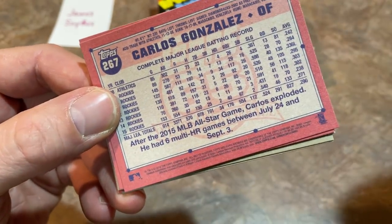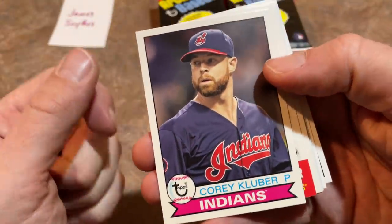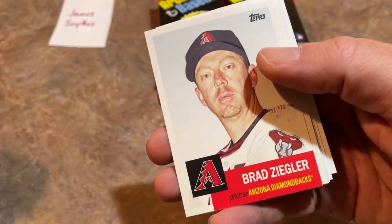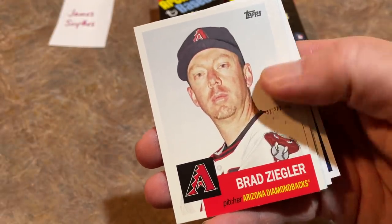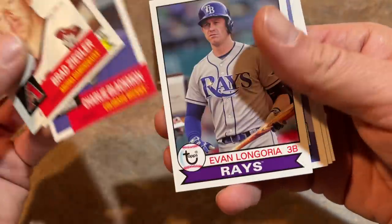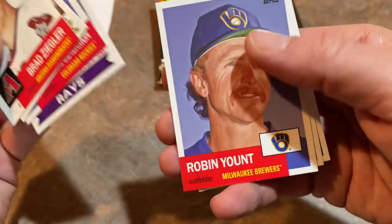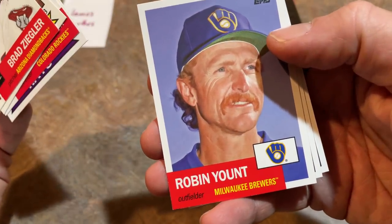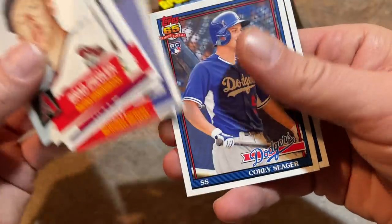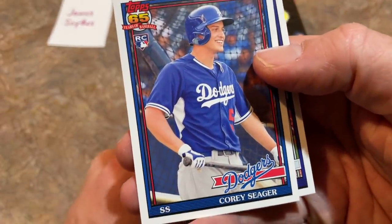I love the 1991 Topps design — really cool stuff. Pack one: we have a Coby Kluber in the 1979 Topps design, then Brad Ziegler, Brandon Belt, Charlie Blackmon in the 1953 design with the big beard. I wonder how Charlie's feeling now with Nolan Arenado no longer on his team. There's a Robin Yount — love that card. And a Corey Seager rookie card in the first pack, very nice.